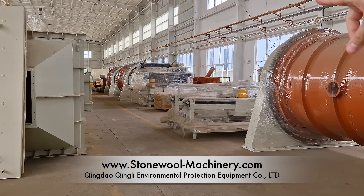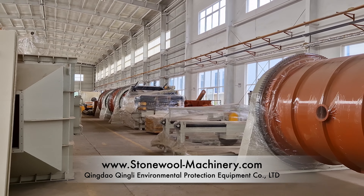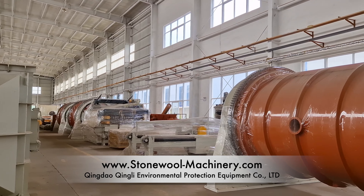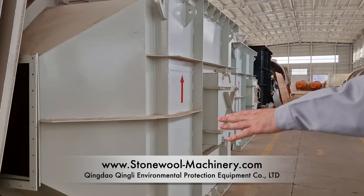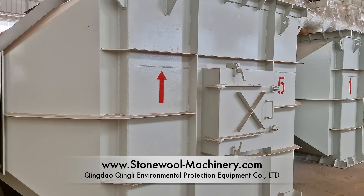This is the central part of the drum collecting chamber. You can also see a heat exchanger on the left, and this is another heat exchanger.